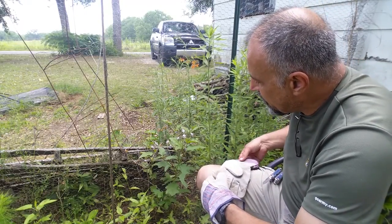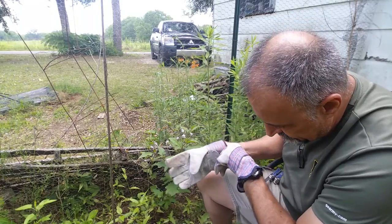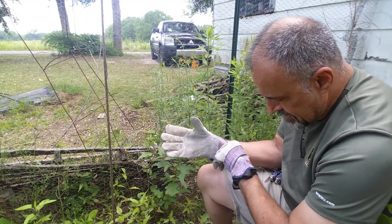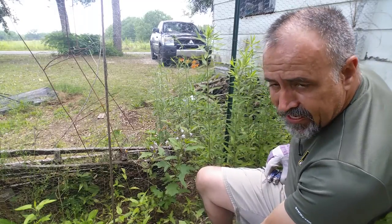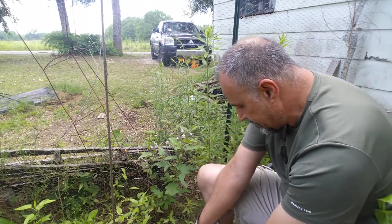Since it is a member of the nightshade family, it is considered toxic. It has thorns, and it's related to the tomato and the potato and all that.